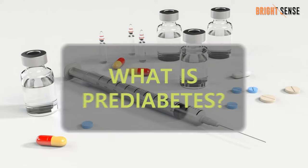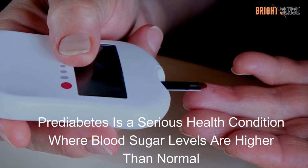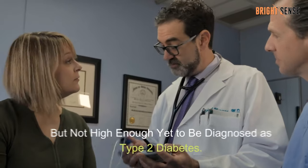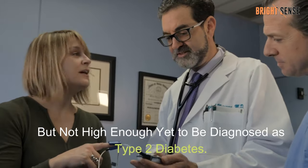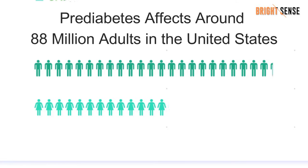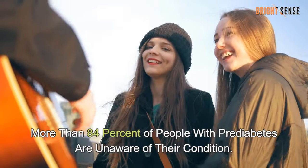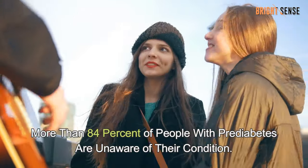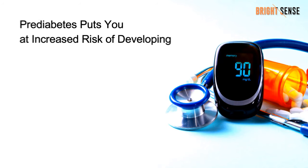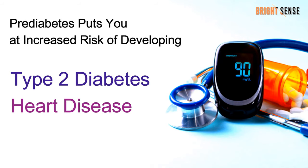What is prediabetes? Prediabetes is a serious health condition where blood sugar levels are higher than normal, but not high enough yet to be diagnosed as type 2 diabetes. Prediabetes affects around 88 million adults in the United States, or nearly one-third of the population. More than 84% of people with prediabetes are unaware of their condition. Prediabetes puts you at increased risk of developing type 2 diabetes, heart disease, and stroke.